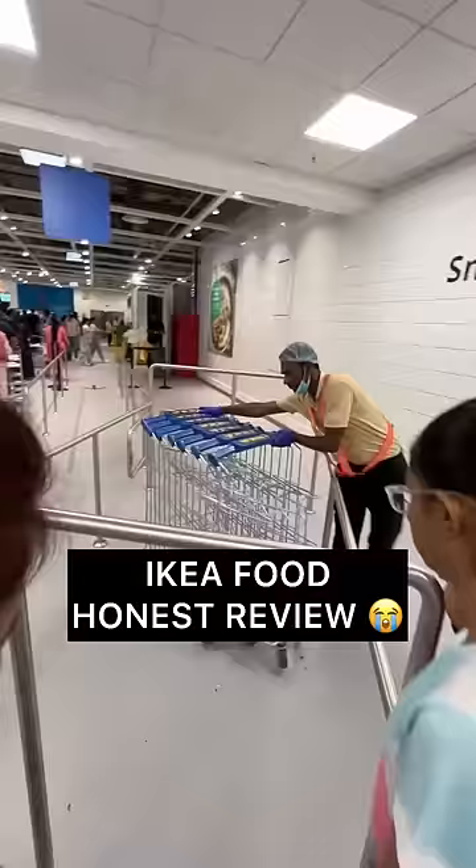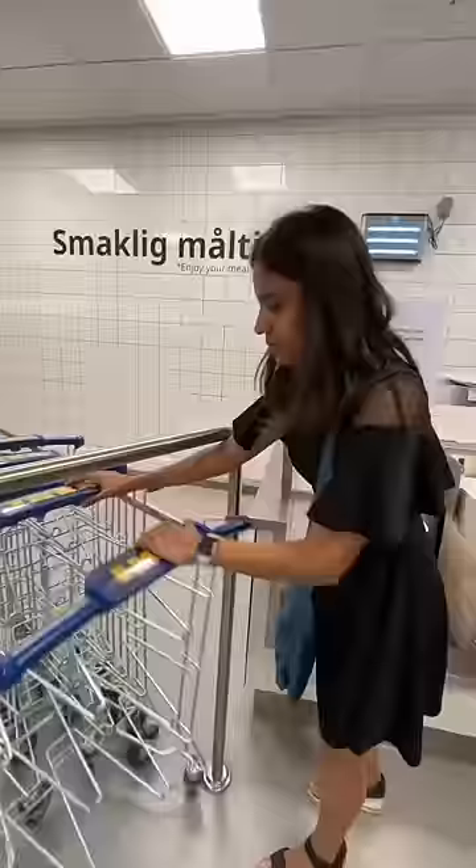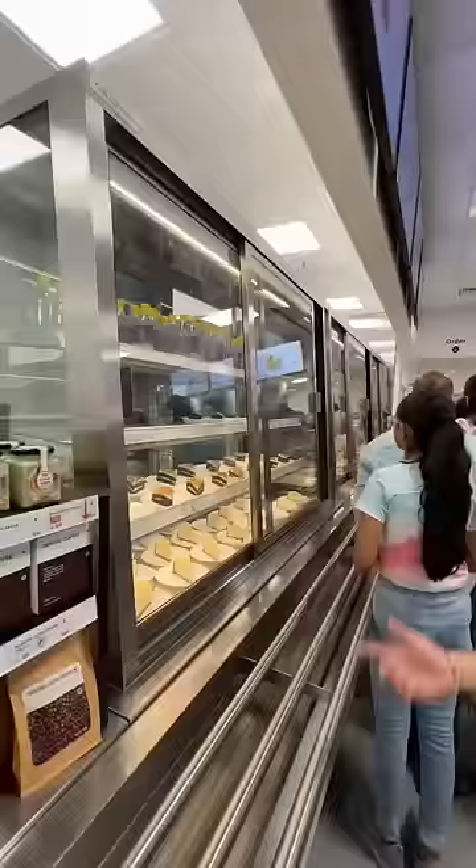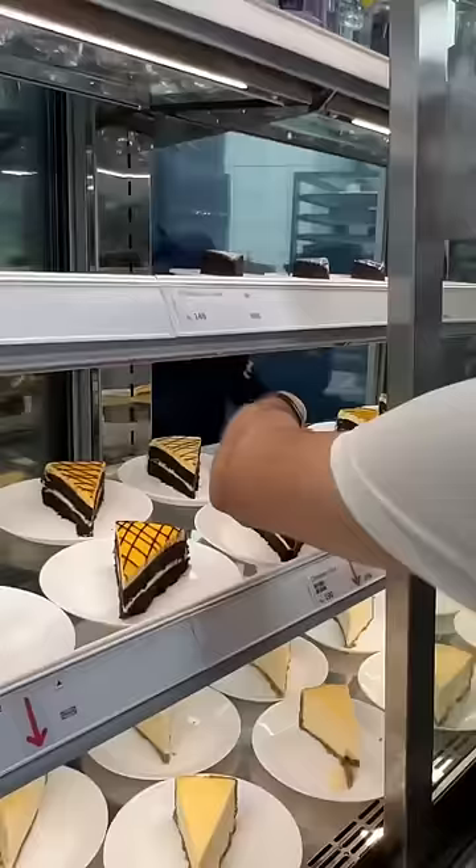Recently visited IKEA and had to try out their interesting concept of food where they give you a trolley. If you are taking more than one tray, you can use this trolley. Harvinder and I had it — it was his birthday, so we were going to try out a lot of stuff.